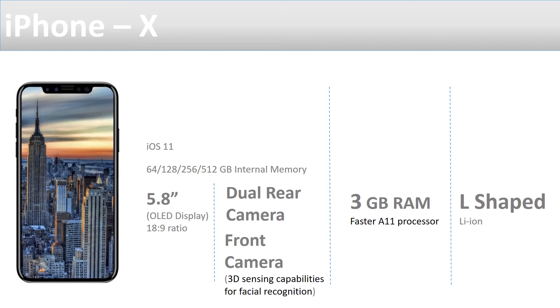When it comes to the processor, it is going to have the A11 processor, which is faster compared to the A10 in the earlier iPhone 7 and 7s. The difference is that in the A11, not all processors run at the same time as in the A10 — there is no fusion here. All the processors are independent, so they can keep running as and when memory or processing is required from the phone.